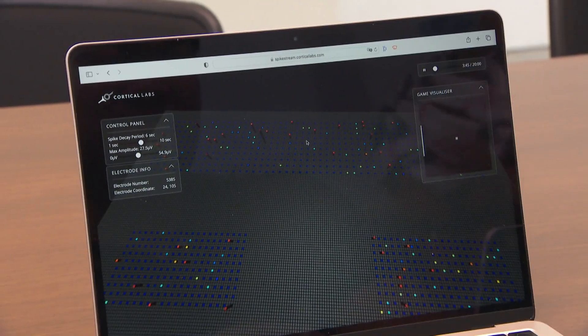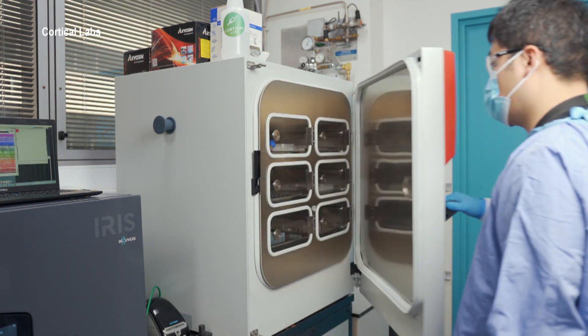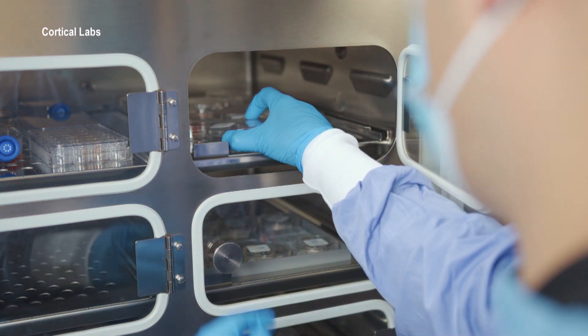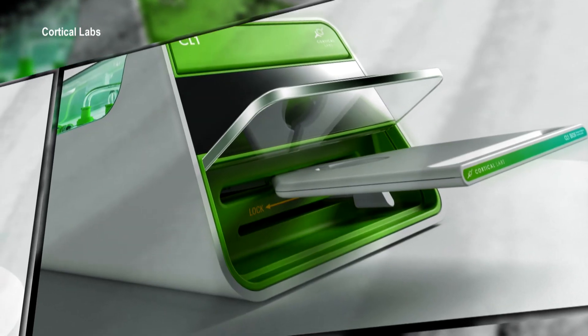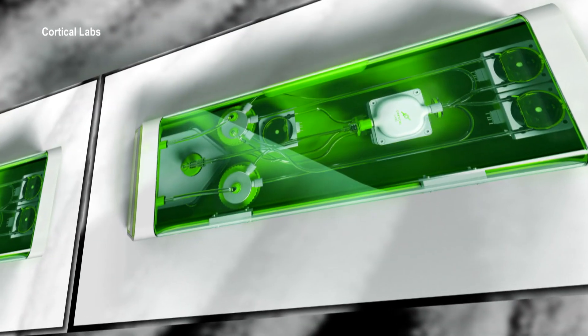We are creating a brain organoid — a mini brain that we can use for intelligence and also drug discovery and personalised medicine. Cortical Labs has raised up to 15 million Singapore dollars in funding since it started in 2019. It partnered with experts from the UK and the US to build a compact system where researchers can study cells and create algorithms to train them. That device is set to be rolled out by year-end and will cost up to 40,000 US dollars.